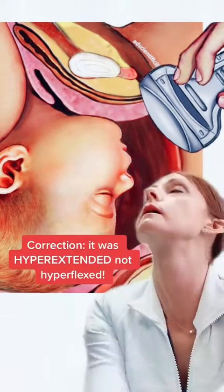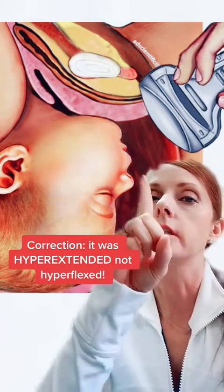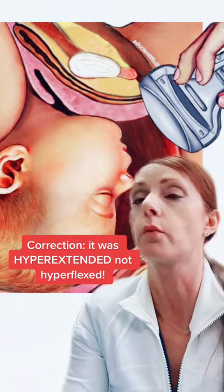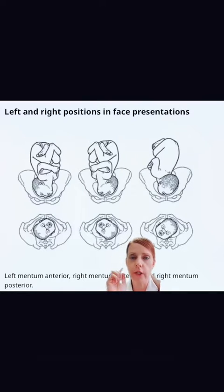A face presentation can either be chin up or chin down, and that makes a difference. I confirmed with an ultrasound that the baby was face presentation with the neck hyperextended, and the chin is pointing up and slightly to the maternal patient's right side. Here's another picture of the different types of face presentation, and the way this baby is presenting is the one in the middle — right mentum anterior, towards the maternal right side. Mentum means chin.